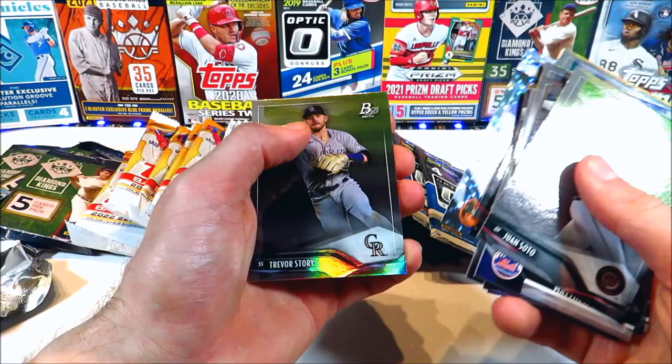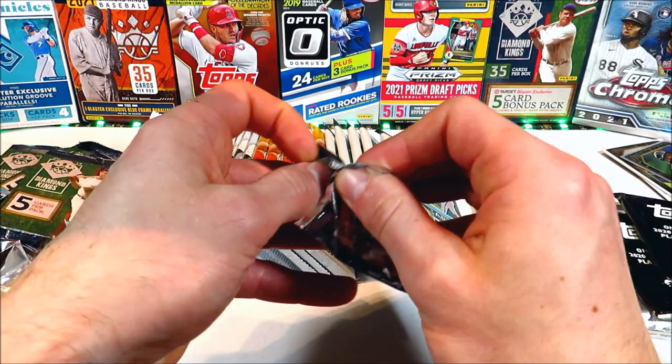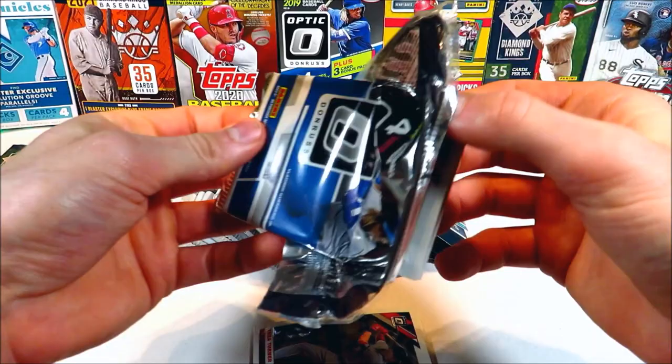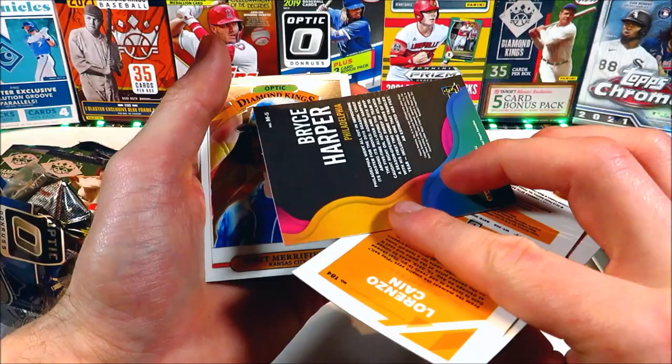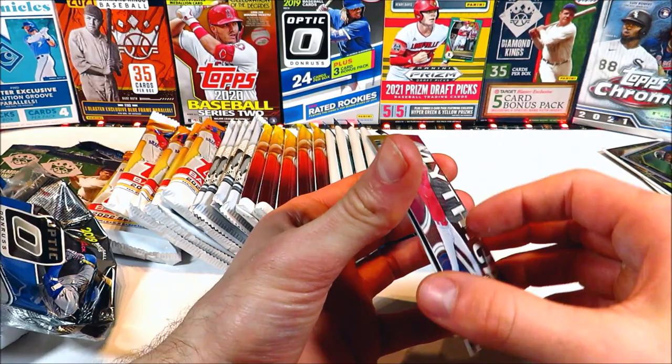We've got two packs of 2019 Optic — that's a fun product. We pulled a Pete Alonso rookie in the last video along with the Kyle Tucker rookie, we did pretty good. Let's see if we can get maybe an autograph, that'd be awesome. These cards are pretty warped but that's all right — Andrew Haney, Lorenzo Cain, Bryce Harper insert — that one's pretty cool — Merrifield, Trea Turner, Miguel Cabrera, Clayton Kershaw, then Vladi — we got a Vladi Guerrero Jr. rookie in there, nice! That's a key rookie card, that's pretty awesome.